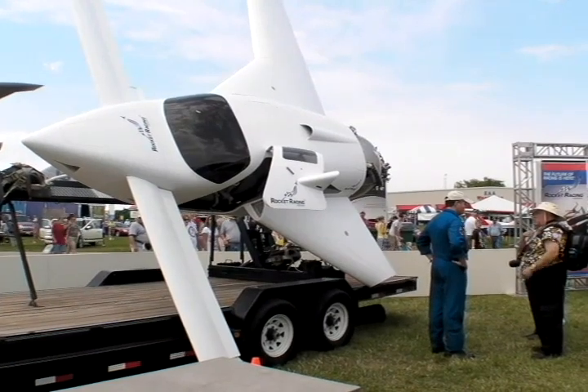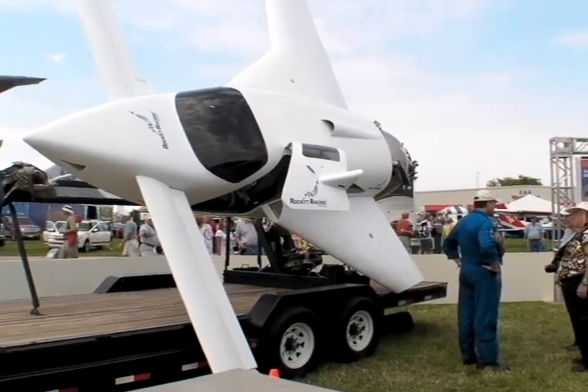They've developed two different prototypes: one based on the Velocity SE, which is the aircraft that we're next to, and then a larger version called the Velocity XL that accommodates a slightly larger engine being produced by Armadillo.